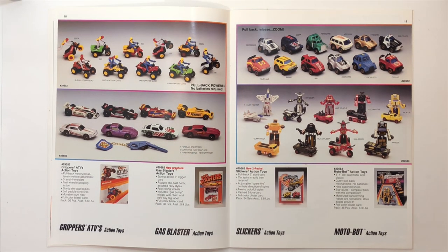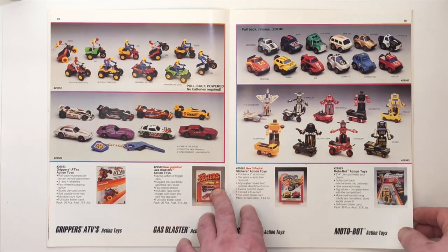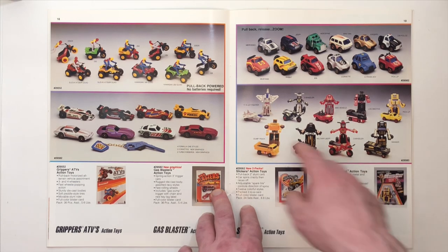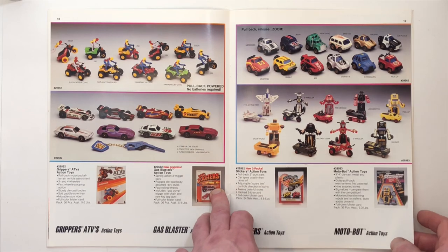Grippers, ATVs, Gas Blasters, Slickers, and Motobot. I think the Motobots are pretty cool — we've talked about that in a past video. If I ever see the F-15, I will probably pick it up.